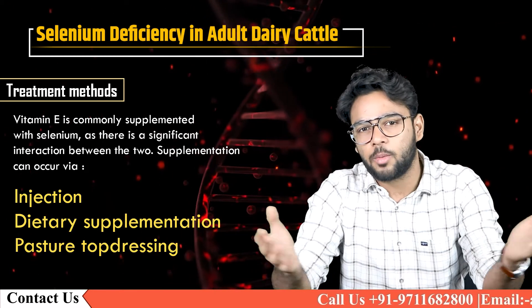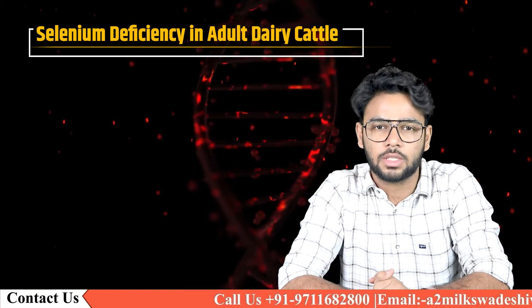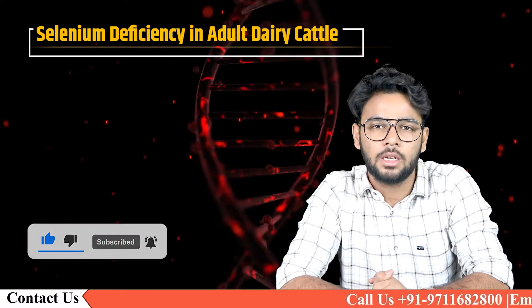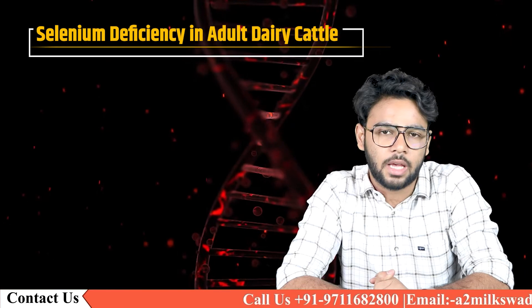That was all about the topic. For more videos on cattle health and dairy products, subscribe to our channel Swadeshi VIP. Till then, this is Yash Saksena signing off.